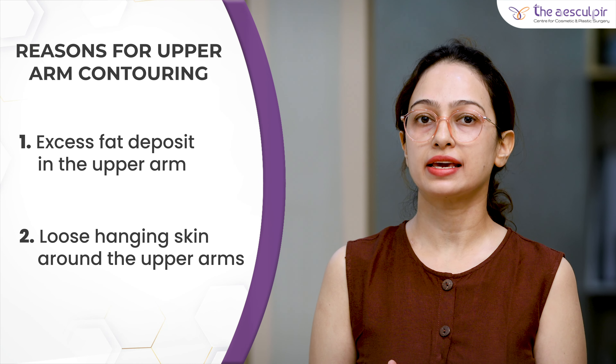We have two procedures for arm contouring: first is arm liposuction, and second is arm lifting or brachioplasty. Liposuction is ideal for patients who only have fat deposition in the arms and their skin tone is good — like young patients who put on weight and their arms become heavy and bulging. Liposuction removes only the unwanted fat present around the arm.